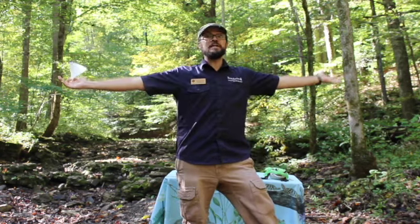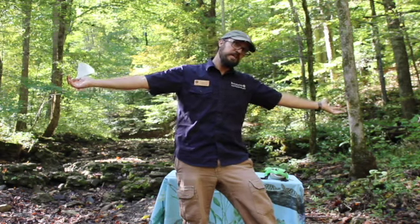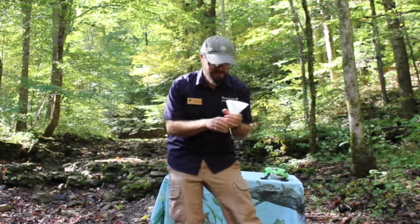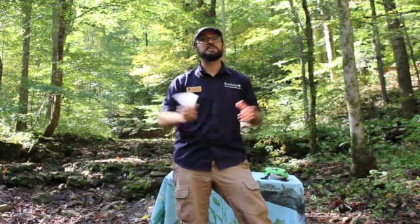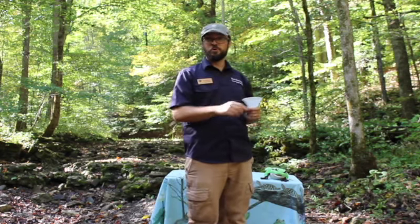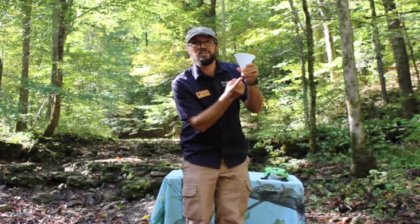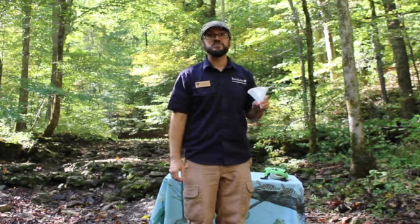Watersheds can be really big — like half of North America drains water into the Pacific Ocean and half drains it into the Atlantic Ocean. But watersheds can also be really small. Have you ever been on a playground and seen a puddle at the bottom of the slide? That's because all of the water drains down to the lowest parts of the playground. So when you're walking around and you see puddles, or you see lakes, or you see rivers, you're seeing the water in a watershed. And if you look all around, you'll see where that watershed came from.